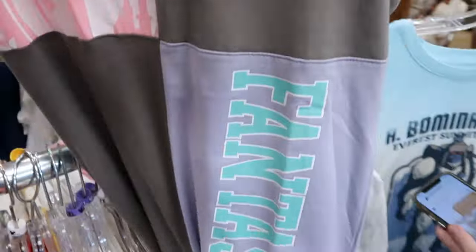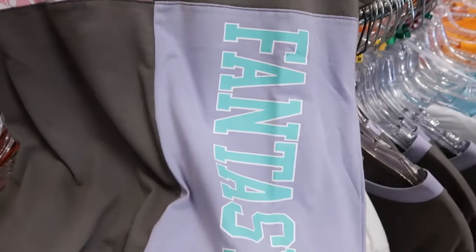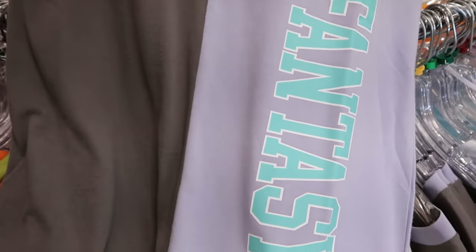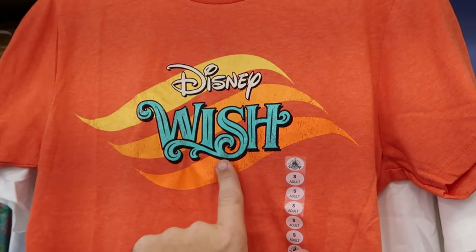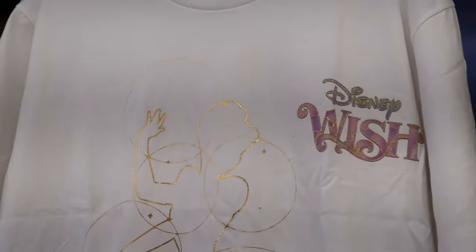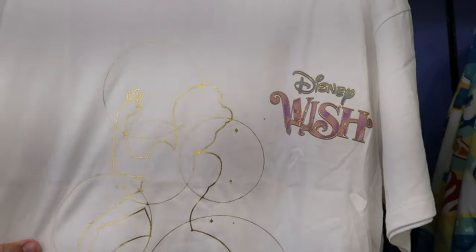Digging through the rack they found a Fantasyland shirt patched together in pink and pastel colors with 'Fantasy Land' going down the side, $14.99 from $37. There is seriously so much new Disney Wish merchandise — a short sleeve shirt saying 'Disney Wish' in really nice colors for $8 from $25, and another shirt with 'Disney Wish' on the side and an outline of Cinderella herself, $13 from $40.